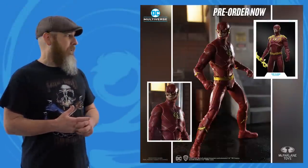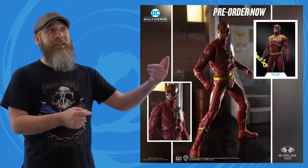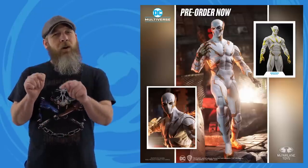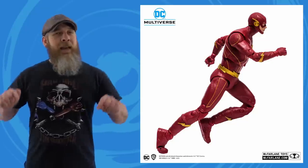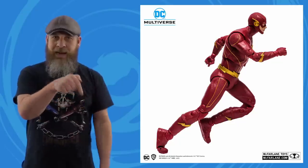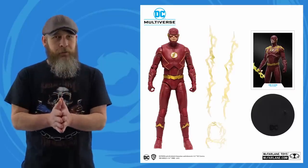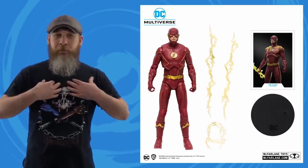Todd served up another heaping helping of DC Multiverse this week, starting with the official solicitations for the CW Season 7 Flash and Rebirth Godspeed. Not much new beyond the original reveals, but both come with some fairly nice lighting effects. There are some interesting McFarlane engineering tidbits — they've moved away from smooth balls at the wrists and ankles, reshaping them to integrate better into the silhouette while retaining the same movement. The trading cards included continue to give us a glimpse at the original prototypes, which for me is fascinating.